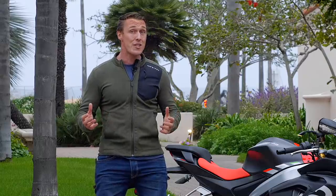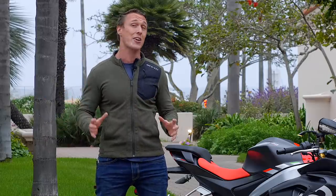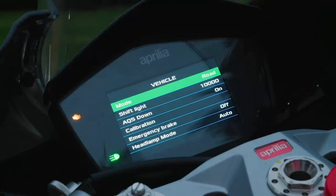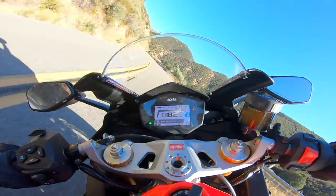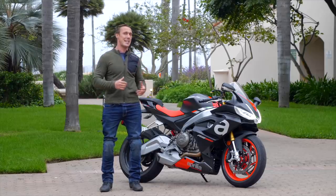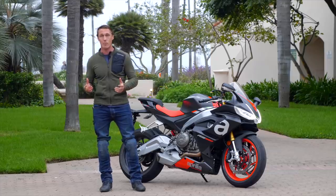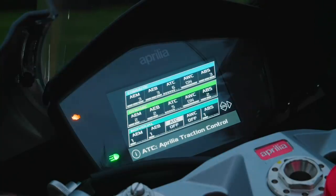As far as features and technology, the RS 660 brings a whole new level of tech to this category of bike. It has the full Aprilia APRC electronics package plus some — so that includes multi-level traction control, cornering ABS, a TFT dash, a bi-directional quick shifter, and lots of other adjustments and technology. You might think that seems unreasonable or unnecessary in this category of bike, but having ridden the motorcycle for 200 miles today, I got to utilize everything and it all has a function and it all serves a purpose.